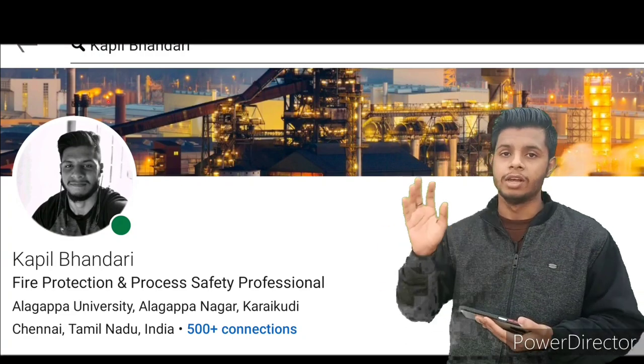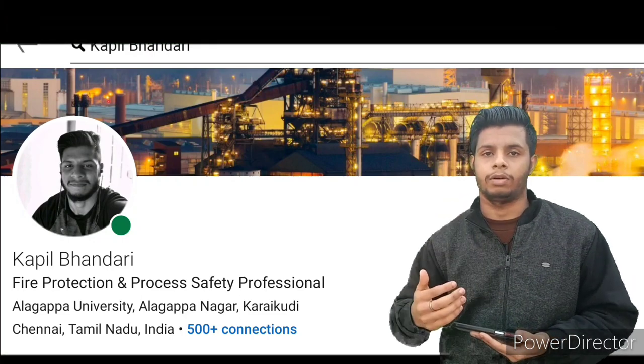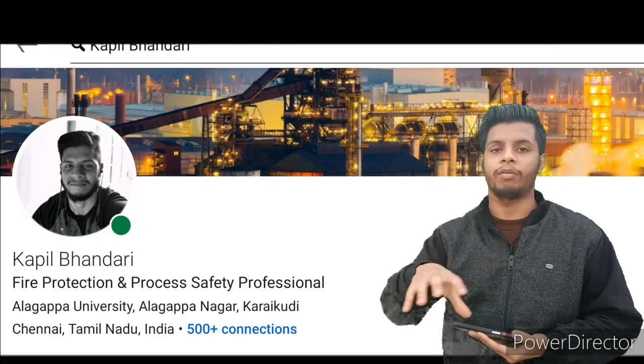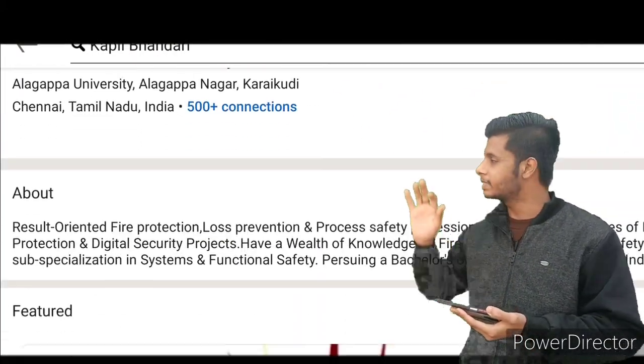One important thing you can see here is '500+ connections.' When you are a new member on LinkedIn, try to build connections — these are followers, people you follow or who follow you. This is the thing that builds your professional community. Also try to follow other people in your same domain.